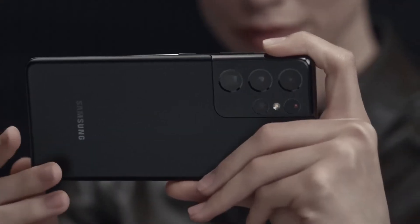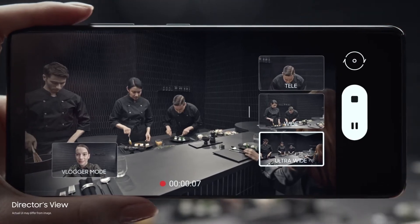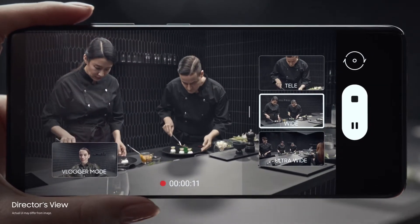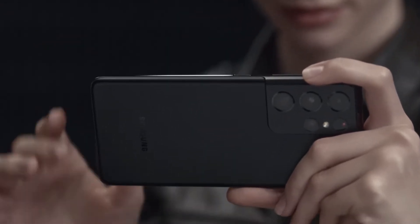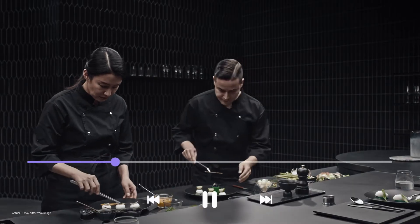Groundbreaking Director's View reimagines movie making. In real time, you call the shots. Choose between ultra-wide, wide, and when you want to get up close, tele. Or put yourself in the picture with vlogger mode. It's all covered in one take with unprecedented processor speeds splicing every angle together on the fly.